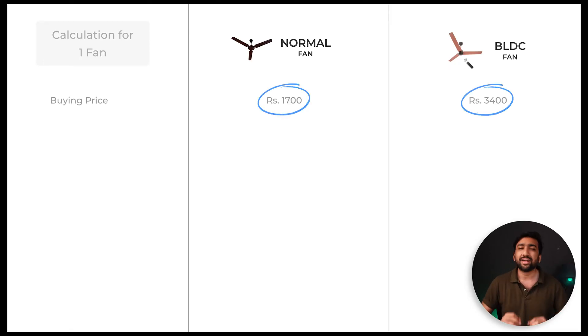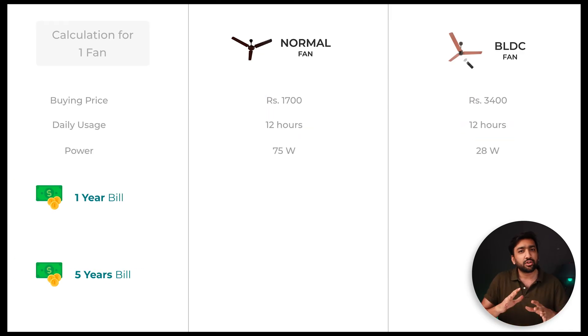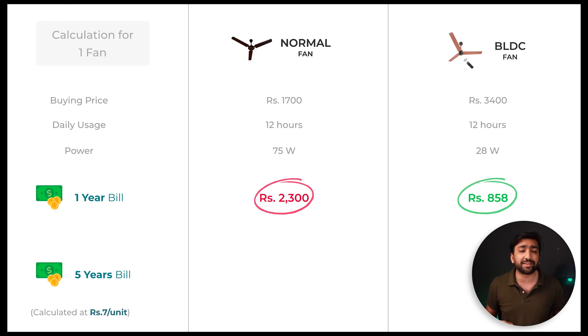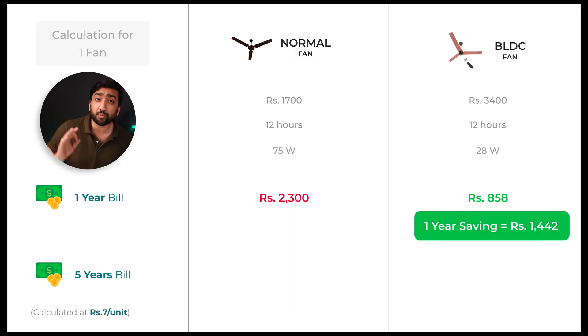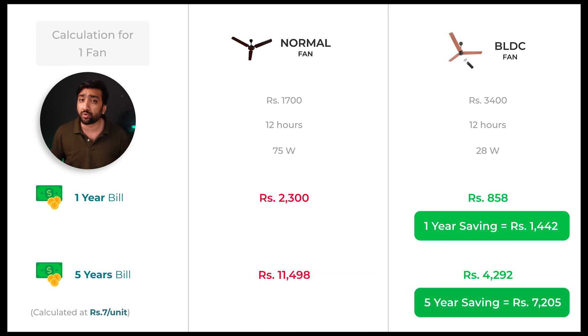I've taken an average pricing of both the fans and calculated the power bill for an average daily usage of 12 hours over 1 year and 5 years. As per the common per-unit price, the power bill of a normal fan usually costs around 2,300 rupees per year. But a BLDC fan's power bill will only cost around 850 to 900 rupees, meaning you can save almost 1,500 rupees for the entire year. For a 5-year duration, the power bill of a normal fan comes to around 11,500 rupees, while the BLDC fan's power bill will only be around 4,300 rupees — a total saving of more than 7,000 rupees. The extra price you pay for the BLDC fan initially will almost be recovered within just 1 year.